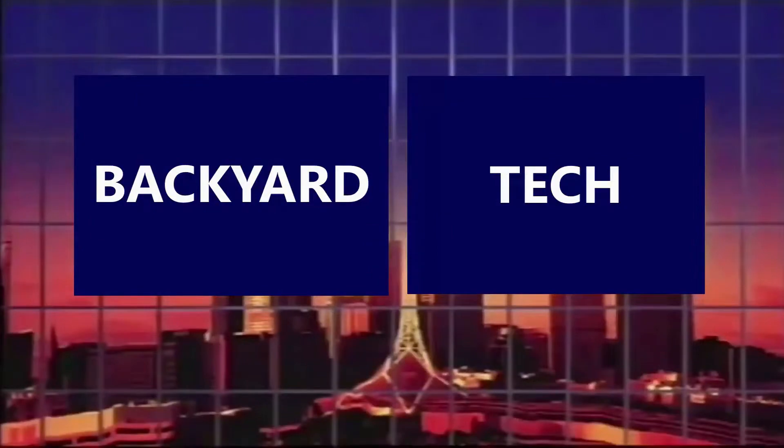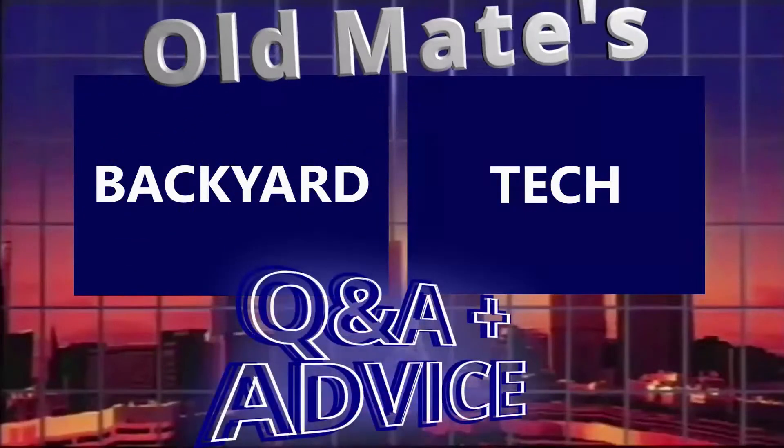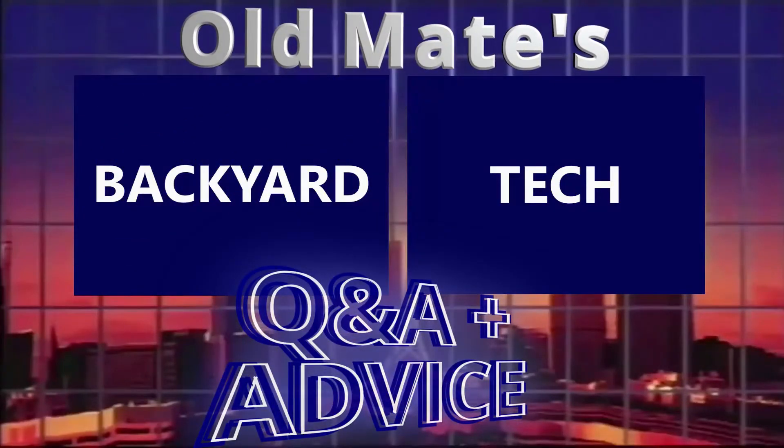Got questions, need answers and advice? This is Old Mate's Q&A and advice from Backyard Tech.